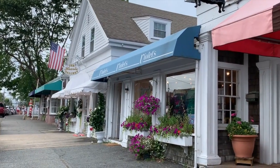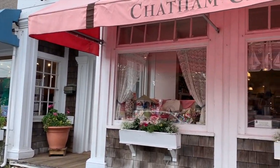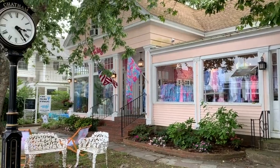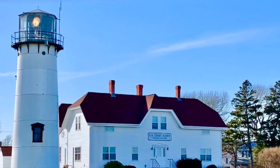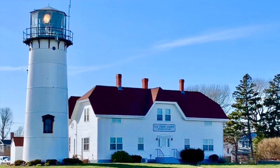Just a one-minute drive or five-minute walk from the inn is historic Main Street in Chatham. Pick up a sweet treat at the Candy Manor or a souvenir from a local shop. I also encourage you to visit our local landmarks — the U.S. Coast Guard Station and Chatham Lighthouse, just a few minutes from the inn.